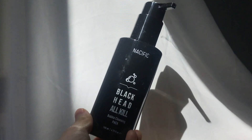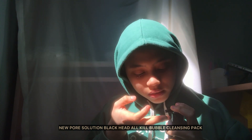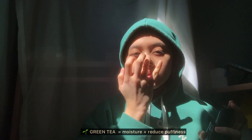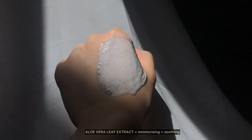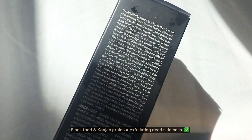Let's get into it! Here we have the new Pore Solution Blackhead All Kill Bubble Cleansing Pack. It contains charcoal powder, which is good for blackhead and acne care; green tea extract, which is good for improving moisture and reducing puffiness; aloe vera leaf extract, which is good for moisturizing and soothing; and black fruit contact grains, which are good for exfoliating dead skin cells.